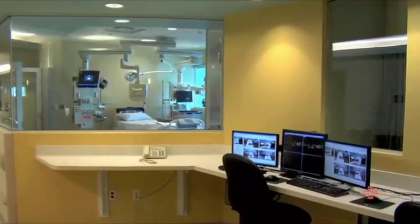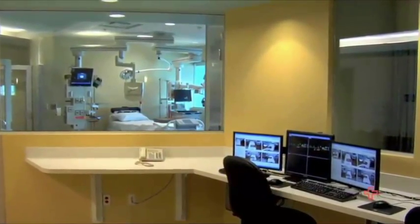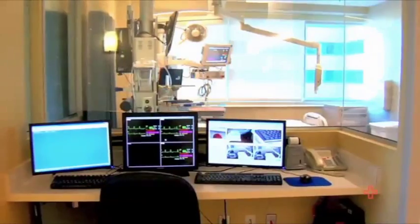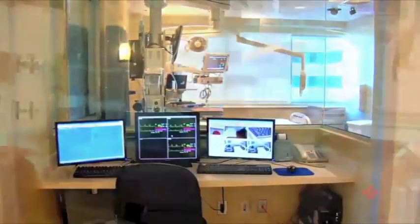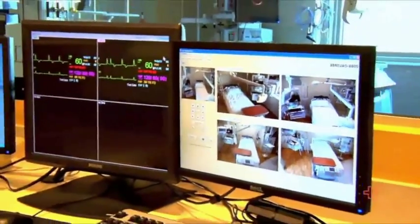The sight lines here are unique. There are a lot of glass windows for the nurses to see the patients. The nurses are decentralized — they are stationed in a place where they can watch the patients directly.